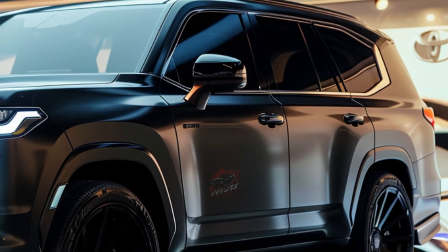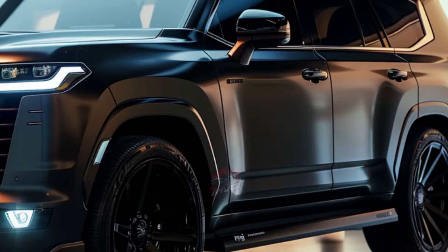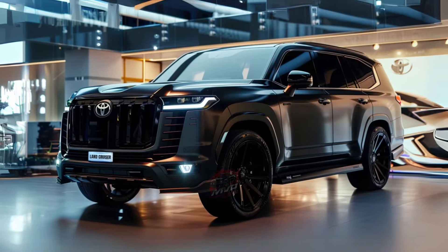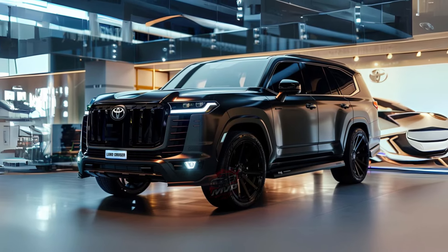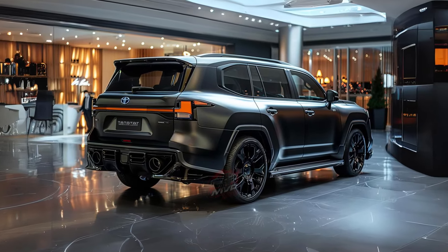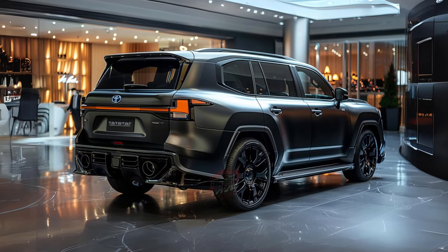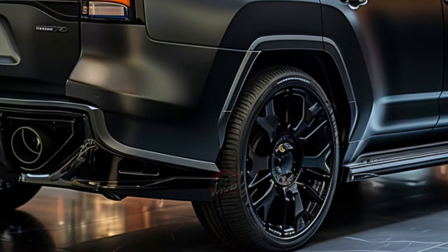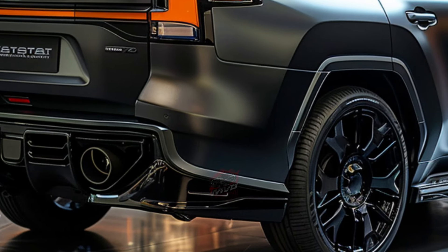Finally, the 2025 Land Cruiser offers a blend of tradition and innovation. Its design pays respect to its heritage, while the introduction of a hybrid powertrain marks a step towards environmental responsibility. Enhanced off-road features, coupled with the latest in vehicle technology and comfort, make the new Land Cruiser a compelling choice for adventurers and SUV enthusiasts alike.